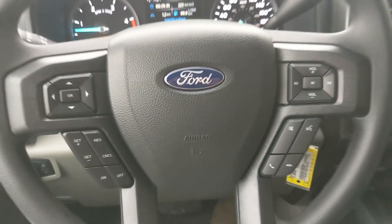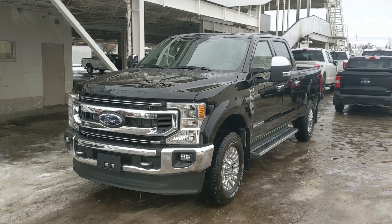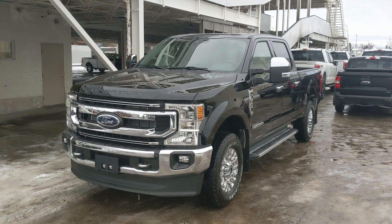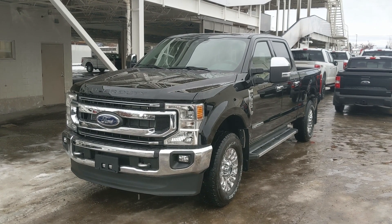Well, that should cover our look at the interior. If you're interested, come visit us at Prince George Ford, PGFord.ca, or call 250-563-8111. Have a nice day.